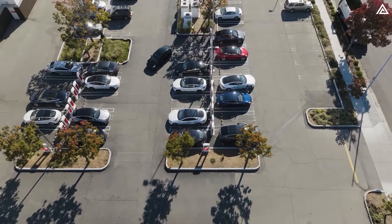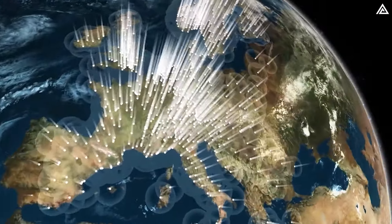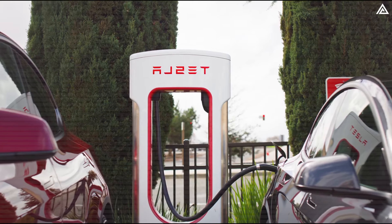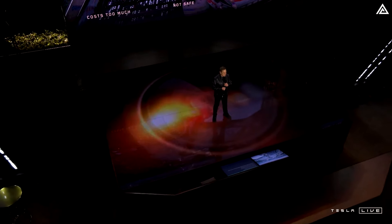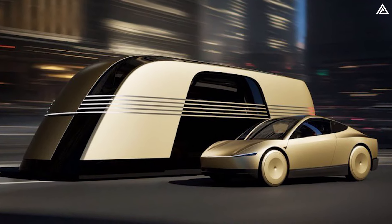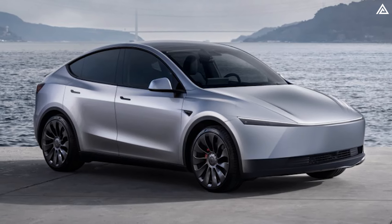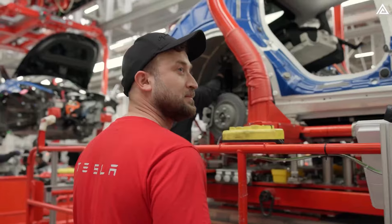Tesla's extensive Supercharger network, now encompassing over 50,000 stations worldwide, continues to expand, particularly in remote areas and along major highways. This ensures that Model Y Juniper owners will always have convenient access to charging stations, enhancing the vehicle's viability for long-distance travel without range anxiety. Moreover, Tesla is pioneering advanced touchless charging technology for its self-driving models like the CyberCab and RoboVan, which can autonomously drive to charging stations without needing to plug in. While the Model Y Juniper may not be fully autonomous, Tesla has designed it with the infrastructure to incorporate this technology in the future, highlighting the brand's forward-thinking approach.